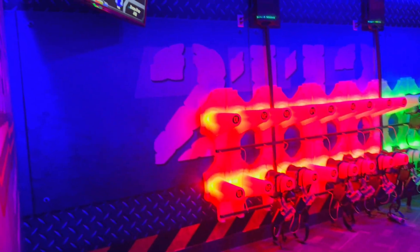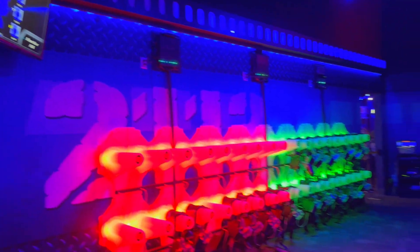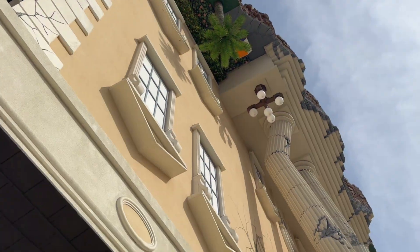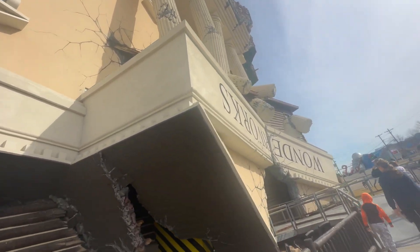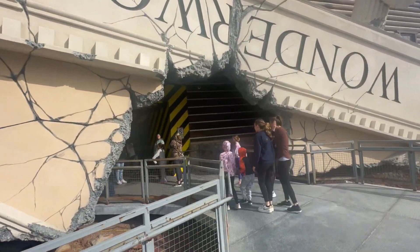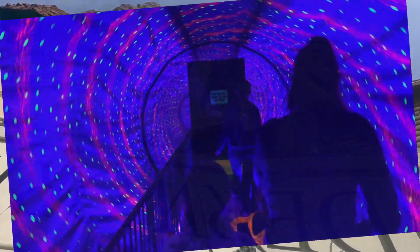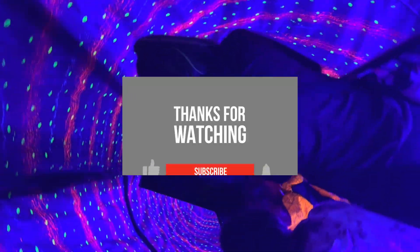I hope you've enjoyed this little trip with us to WonderWorks in Branson. They had plenty of other activities we didn't even film. I'd highly recommend going — on a customer appreciation day, the total cost for all five of us was about fifty dollars for the day, which I thought was fair. Please like and subscribe for more great videos, and we'll see you next time.